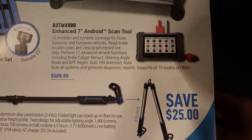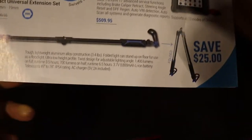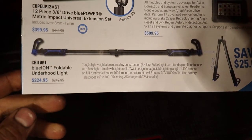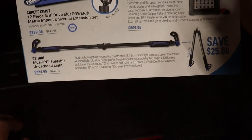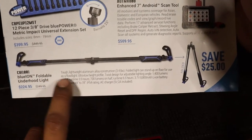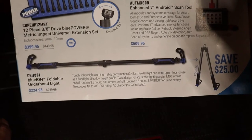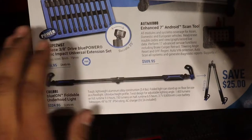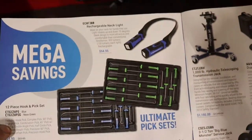They have the Max Assist Android scan tool for $509, and then they have a hood/under-hood light for $224, which I'm actually interested in. I'm debating still on getting this one or the GearWrench one that has the two lights on the side. I don't know yet, we'll see.